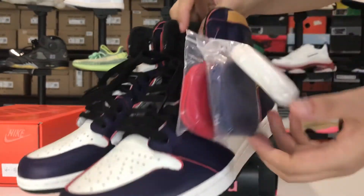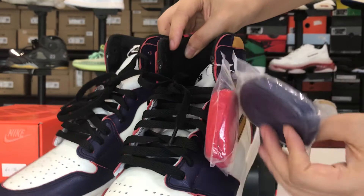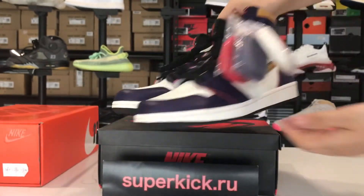And you can see we have some actual shoe laces. Thank you for watching, have a good day, bye.